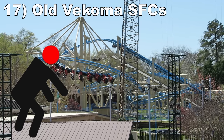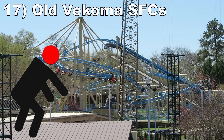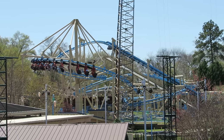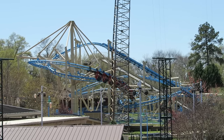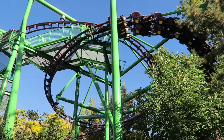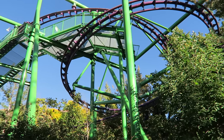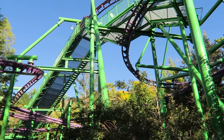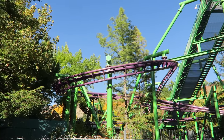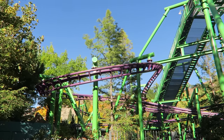#17: The old Vekoma suspended family coasters. It was cruel to design a ride this rough for kids. The ride was tame in terms of forces but tracked as poorly as the larger SLCs. Combined with the tight over-the-shoulder restraints, it was a bad combination. Some of the newer ones got wider restraints that mitigated the headbanging, but they were still rough rides.